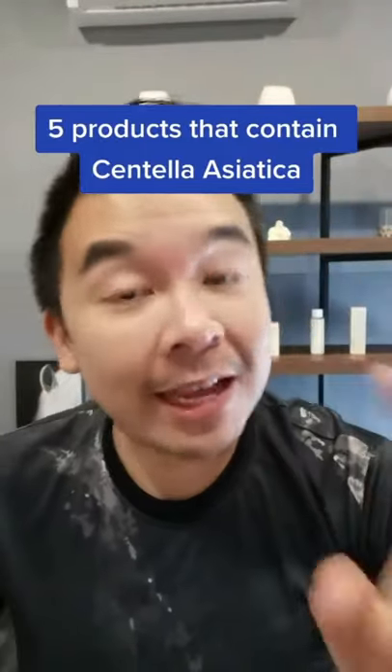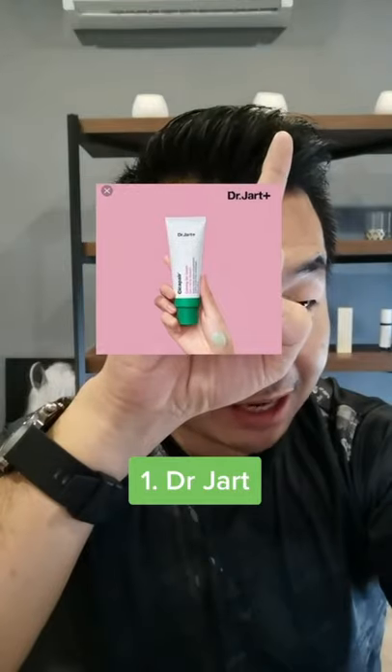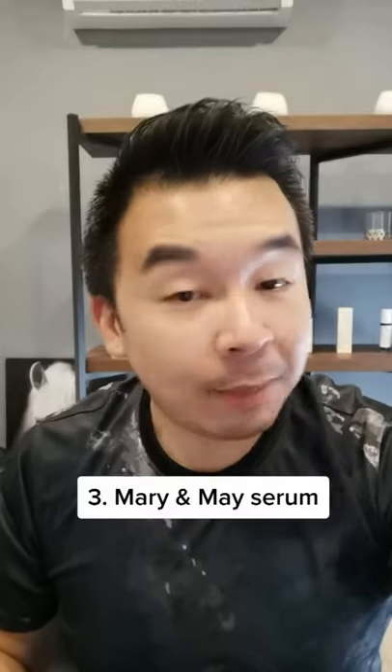Here are my top 5 favourite Centella Asiatica products. Number 1: Dr. Jart Cica Pair Calming Gel Cream. Number 2: Mary and May Cica T3 Calming Mask.